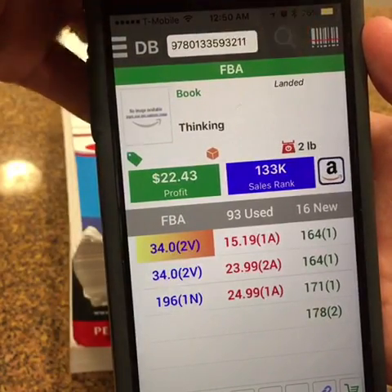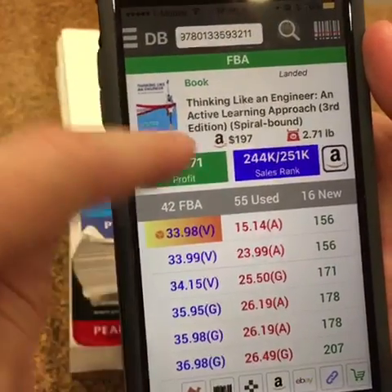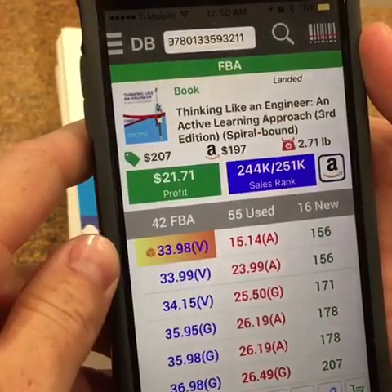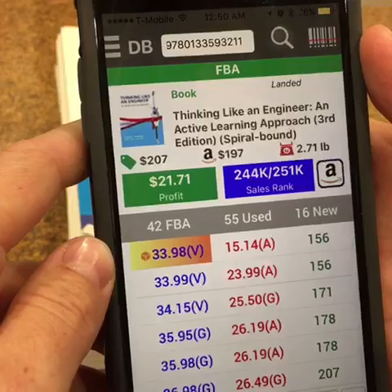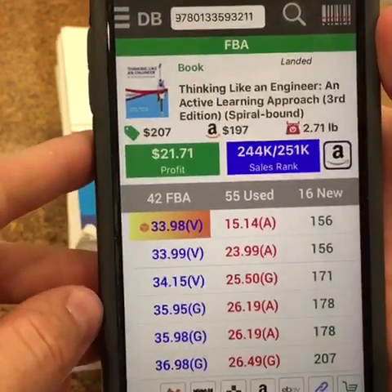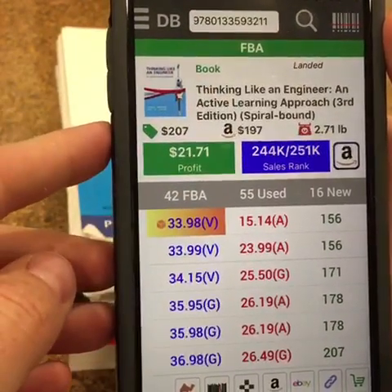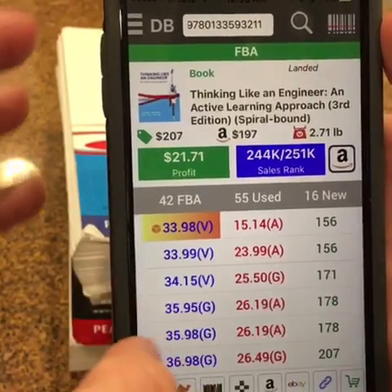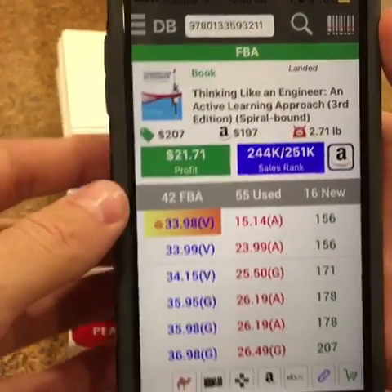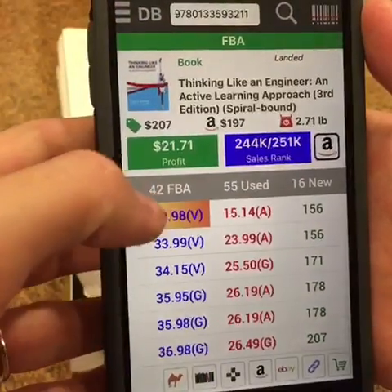It doesn't show you the average, so if we tap this search button — it's a live search and it pulls up all the information. We can see the current sales rank is 244,000 and the average sales rank is 251,000. That's because when you download the database it's giving you an estimate of what the information has been, and live mode is a great way to see what's happening in real time. I always make sure to tap that live search button before I make any purchases.